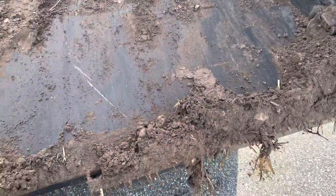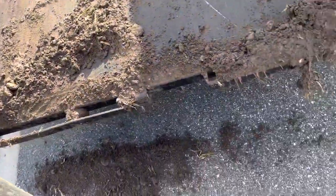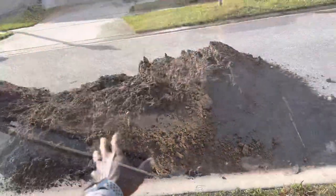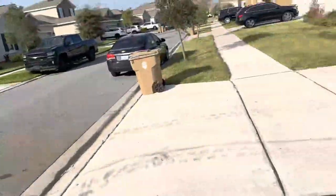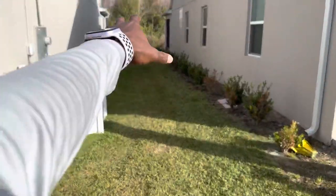I spilled a little dirt right here but I'll clean that up in a bit. This is about four yards of fill dirt that I dumped. What I've got to do is get the plywood and line it up going all the way down.